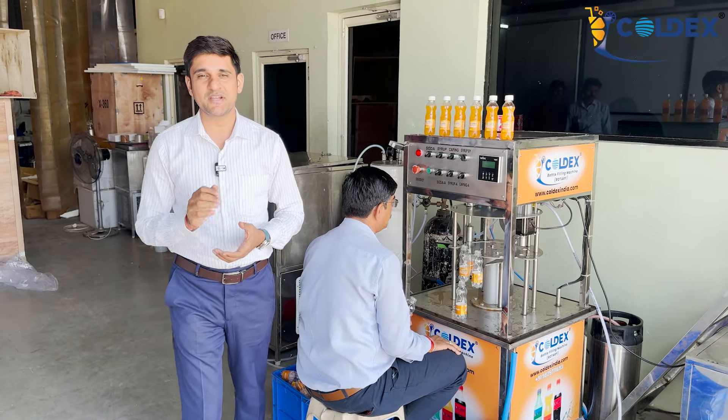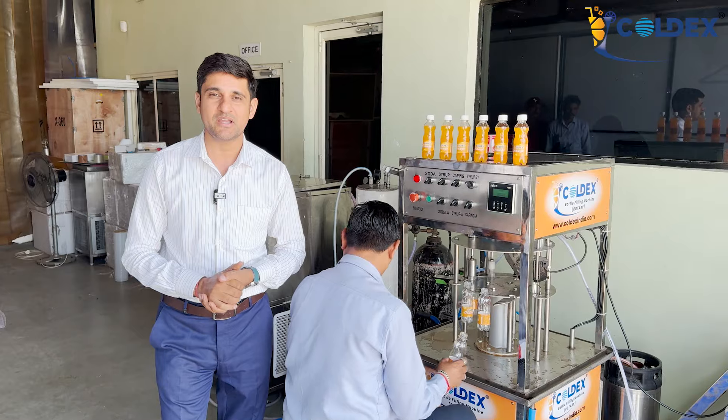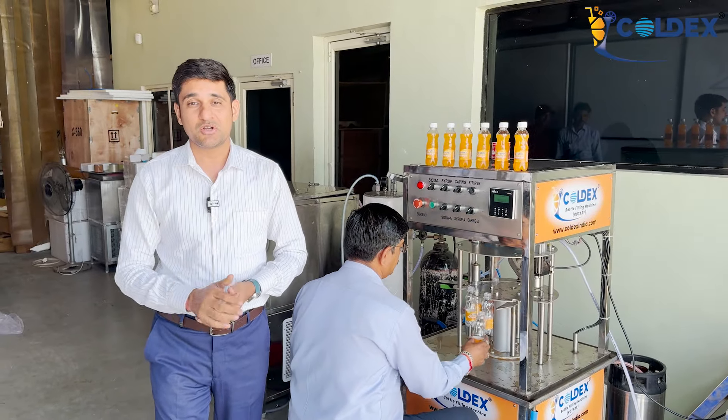Hello friends, I'm from Delip, Coldex India, Shri Khodiyaar Enterprise. I'll take a new video with new business ideas. I'll tell you this time what you can do.